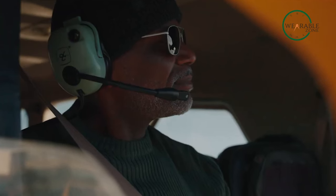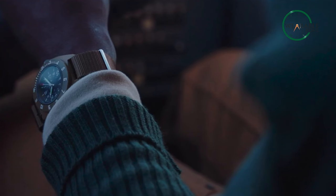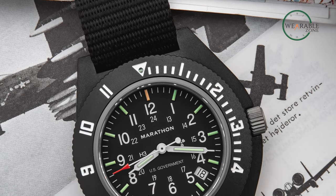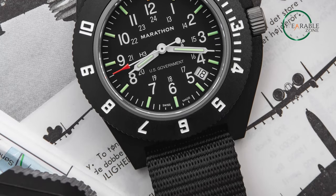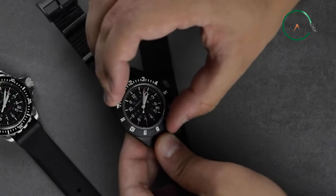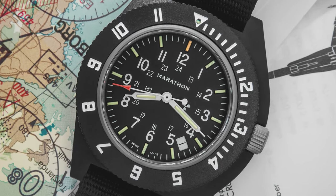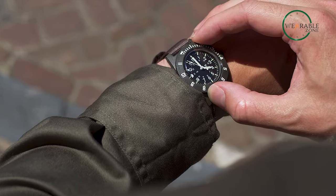Designed with input from professional pilots, this watch is built to withstand the rigors of flight and provide accurate timekeeping in any situation. With its Swiss-made quartz movement, sapphire crystal, and water resistance of up to 100 meters, this watch is built to last and perform under pressure. The rotating bezel and luminescent hands and markers make it easy to read in any light, so you won't have to worry about checking your time in critical situations, especially at night.